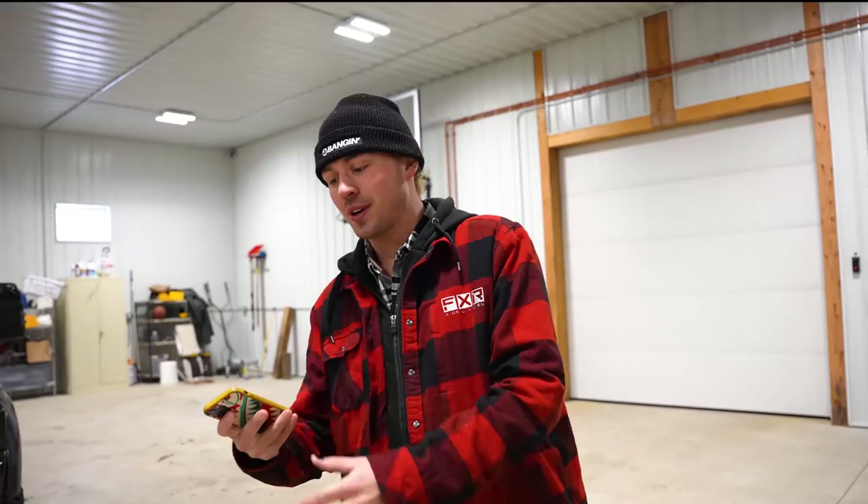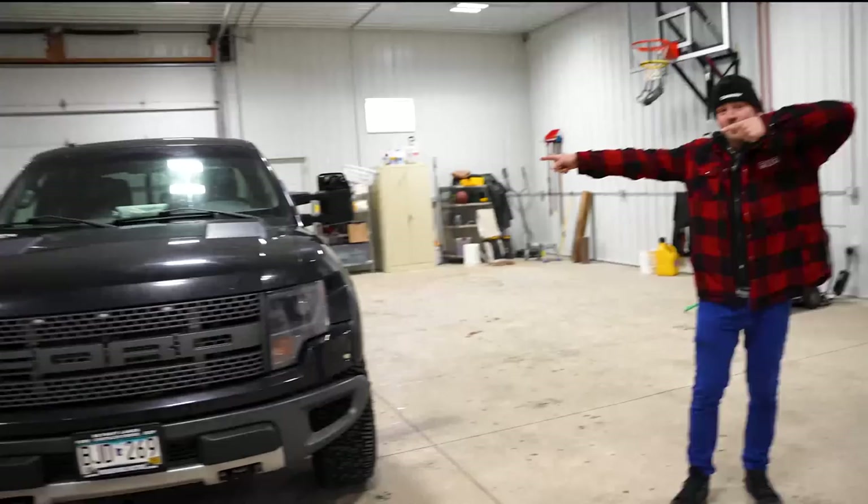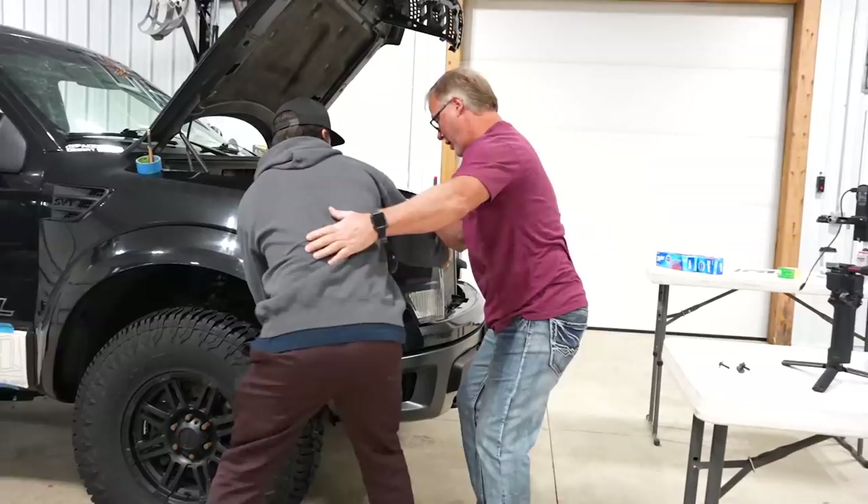If you guys saw, I put up an Instagram story that said Buffalo Skins is coming and we're getting the truck wrapped — and it was the Dodge. I totally lied to every one of you. It's gonna be the Raptor. But we gotta wash this thing, clay bar it, wrap it. We're not gonna waste any time — we got a lot of work to do — so we're just gonna go into time-lapse mode and get into it.